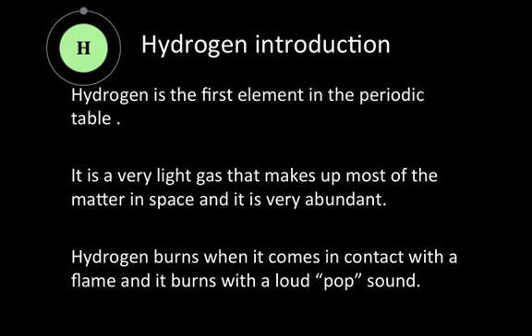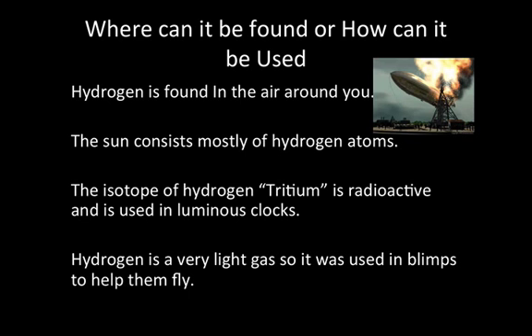Hydrogen burns when it comes in contact with a flame, and it burns with a loud pop sound. Hydrogen is found in the air around you.